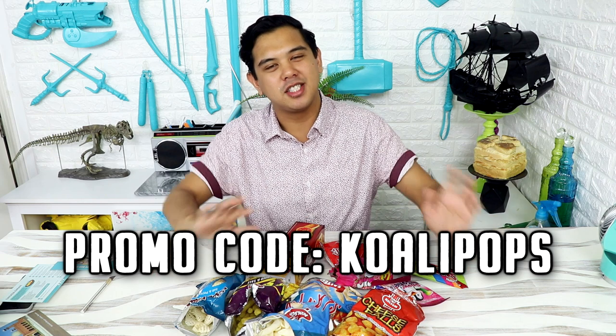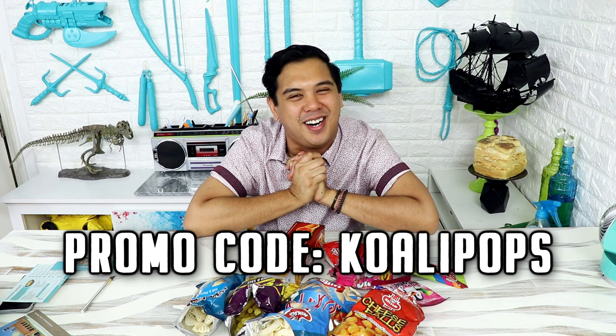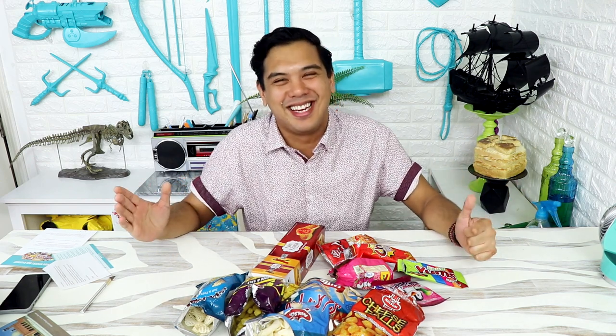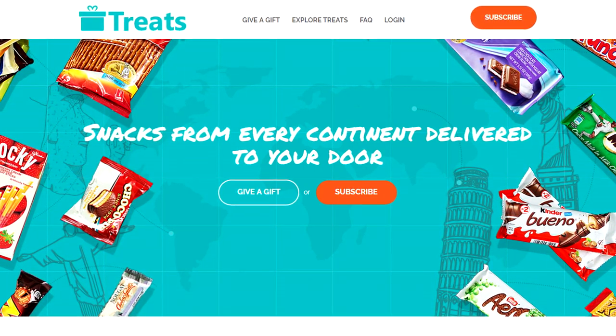So if you want a box of Try Treats, they did give me a promo code — you get 15% off your first box if you enter the Kuali Pops promo coupon. Thank you to TryTreats.com for sending me all of this stuff — this is one of the best perks about being a food YouTuber; they just want to send you food and it's the most amazing thing. If you want to follow Try Treats, I'll leave their Instagram in the description box so you can see all the treats. I love this, I love all of this — I can't wait till next month. I hope you guys enjoyed this — I will see you very soon. PEACE!